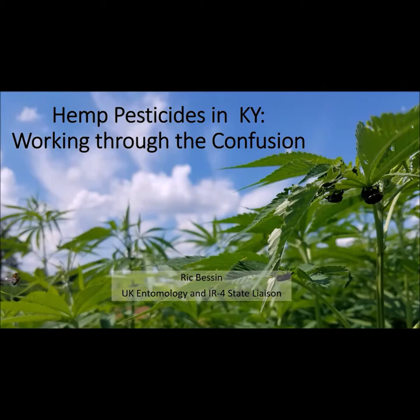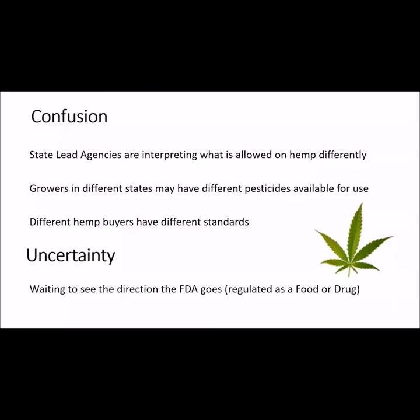I'm Rick Besson, Extension Specialist in the UK Department of Entomology. With this short video, I'm providing a quick update on the status of pesticide use on hemp in Kentucky and discussing the processes to get additional pesticides approved.